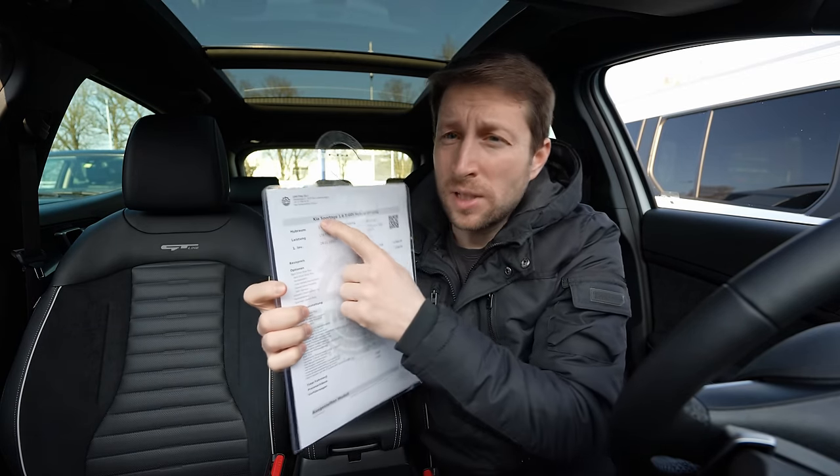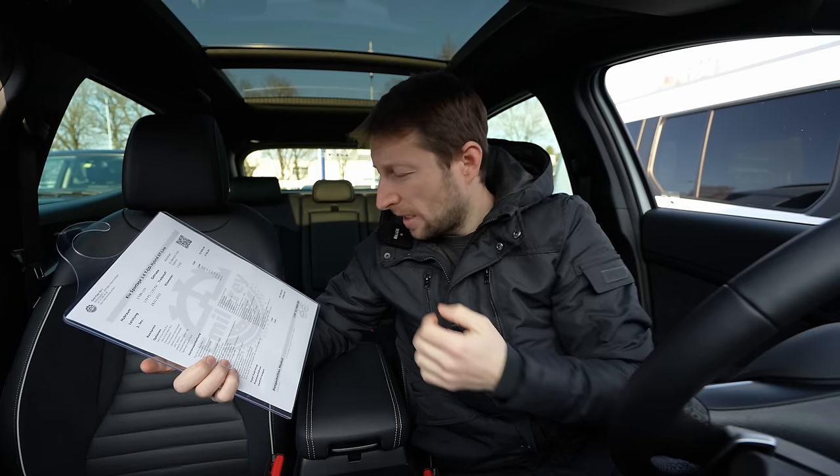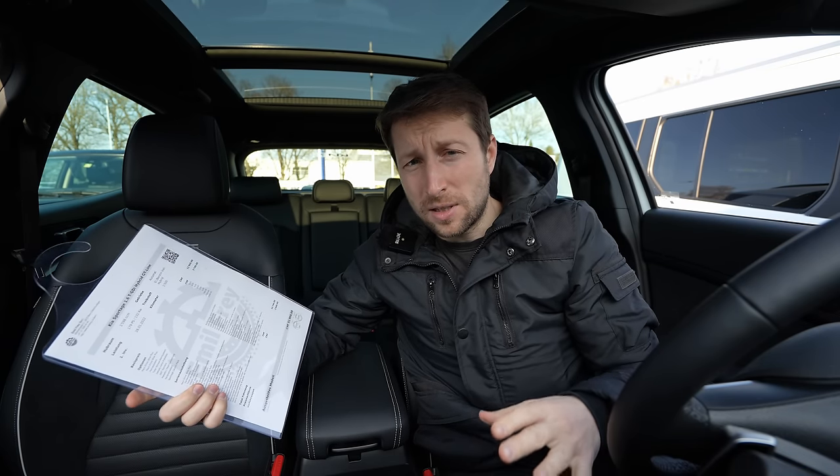If you are from Switzerland or around Switzerland, check out Emil Frey Bern — I will leave the link in the description. If you want to buy the car or see the car, check them out. They have great discounts and great service, and they have all the cars right there.